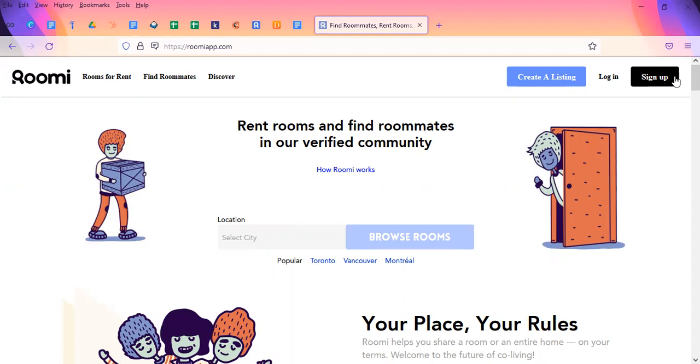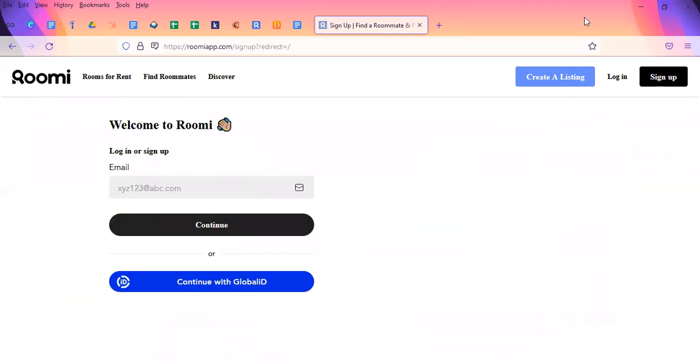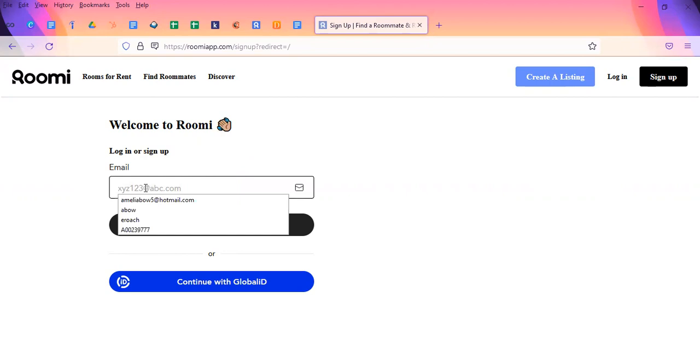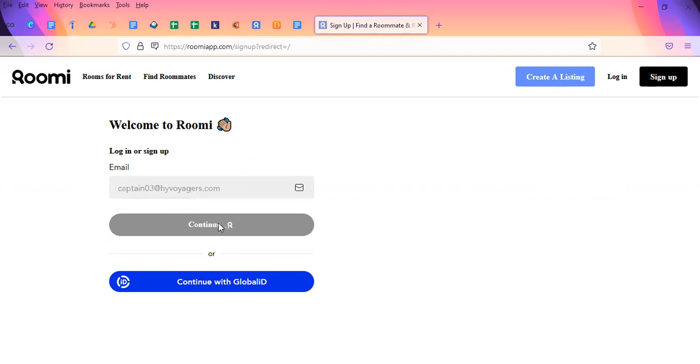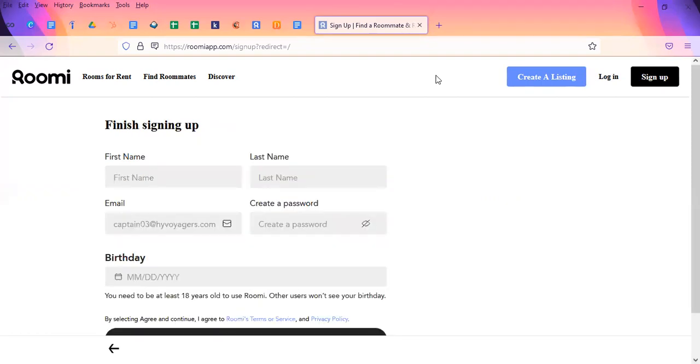We're going to go through this together and sign up so I can show you what to expect beforehand. When you click on sign up, it'll ask you to log in if you have an account already or to sign up. We'll start off by putting in my email. To finish signing up, basic information — it'll ask you your first and last name, to create a password, and your birth date.